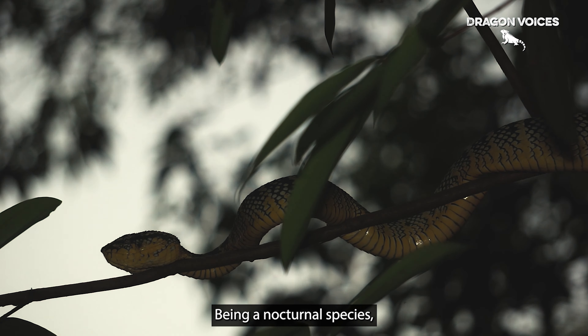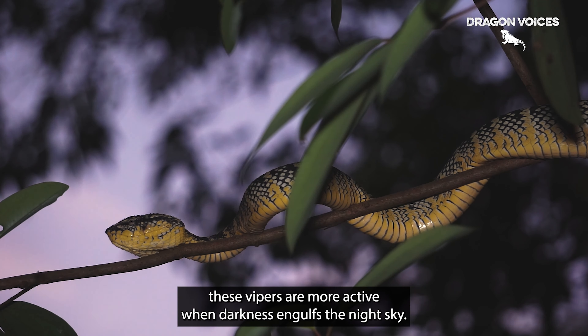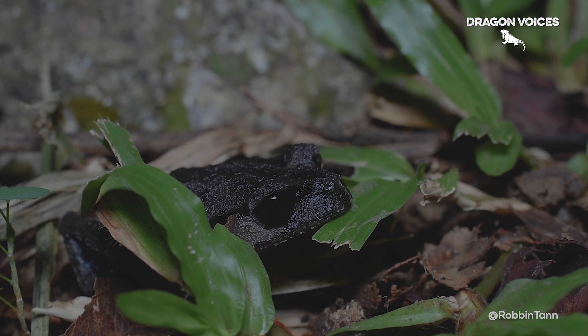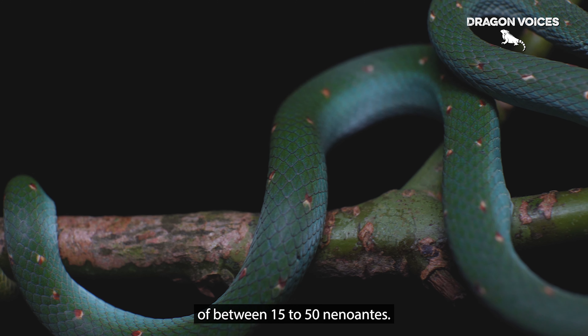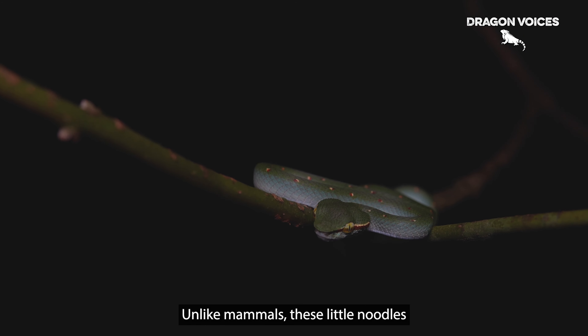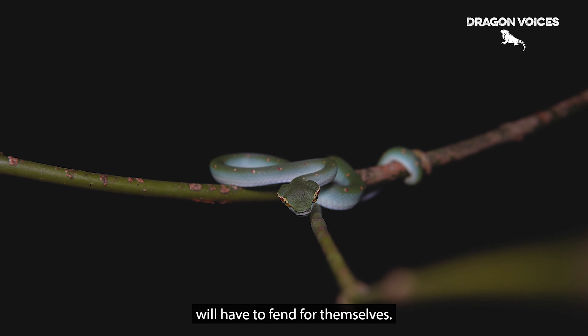Being a nocturnal species, these vipers are more active when darkness engulfs the night sky. Waggler Pit Vipers can have litters of between 15 to 50 neonates. But unlike mammals, these little noodles will have to fend for themselves.